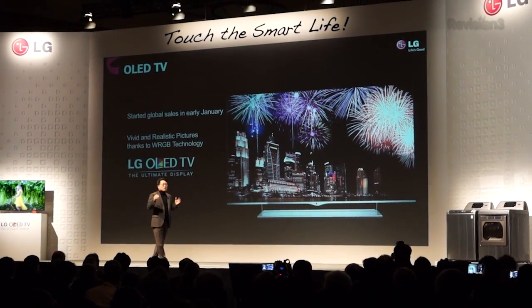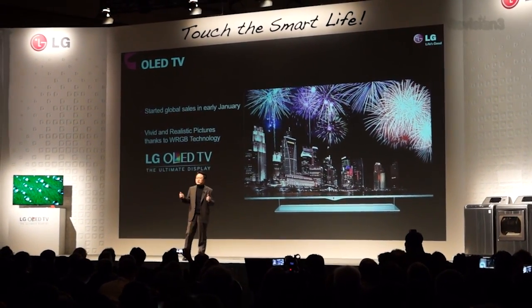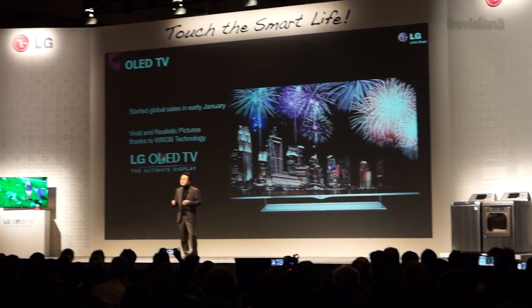OLED is here, and LG is one of the two companies highlighting it this year. They're bringing their product to market this year. The 55-inch has already been shown. This is actually the second generation of that prototype, featuring an even thinner panel — so thin that they had to reinforce the back of it with a carbon fiber panel that honestly looks pretty cool.